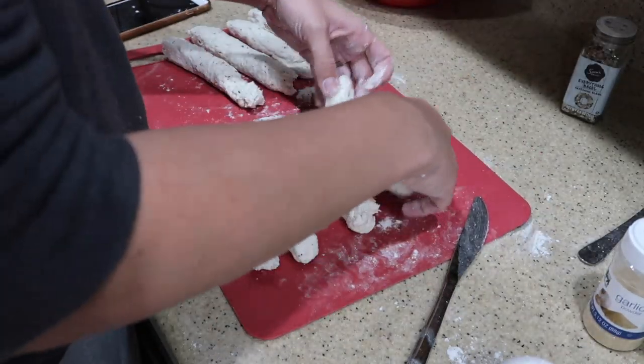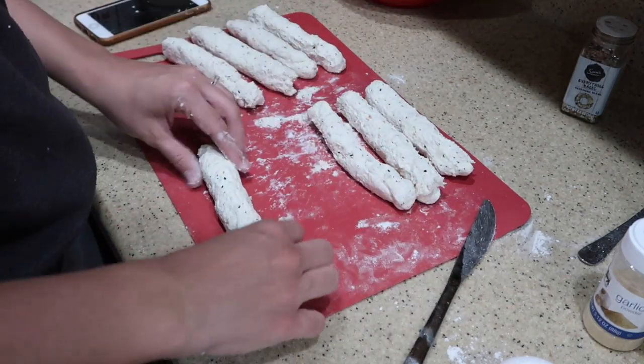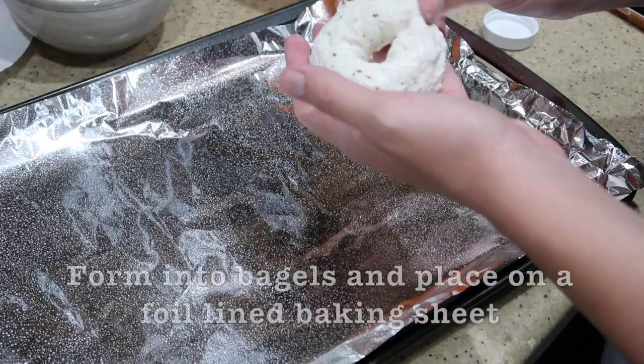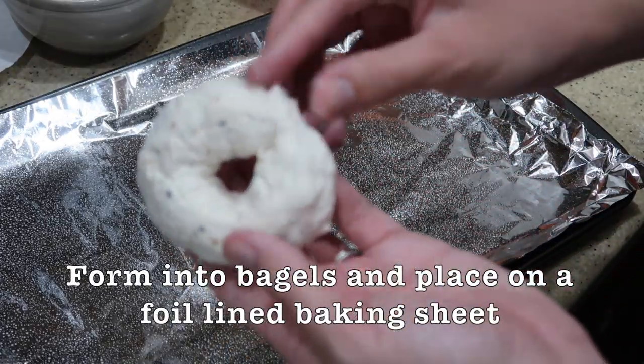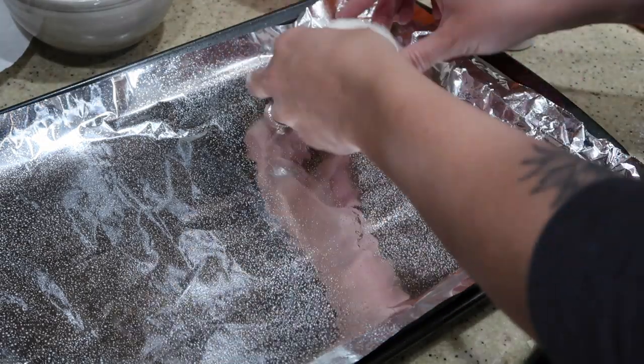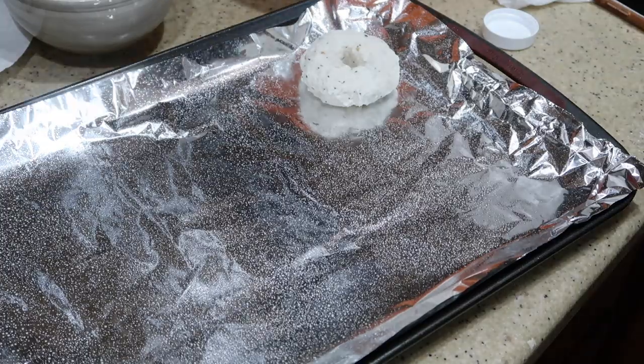So these are what the eight logs look like, and I'm actually going to get the baking sheet ready and then form them into little bagels. You're just going to pinch like this to make it into a bagel. So cute!